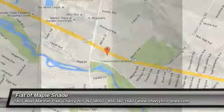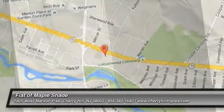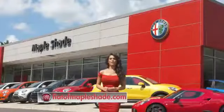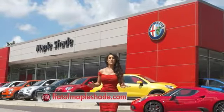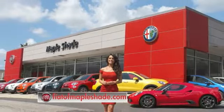Come see the car for yourself. We're located on Route 38 in beautiful Maple Shade, New Jersey, or online at fiatofmapleshade.com.